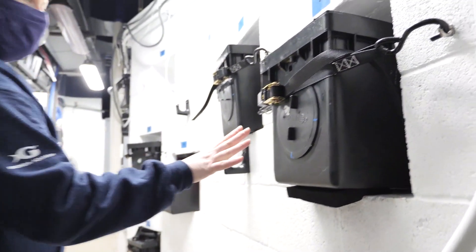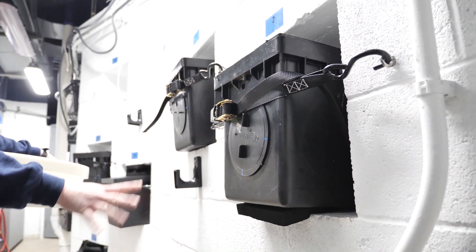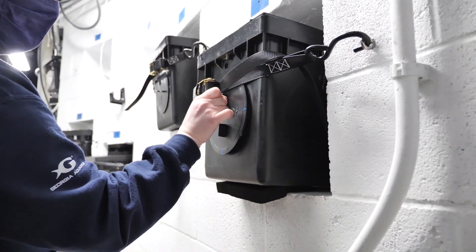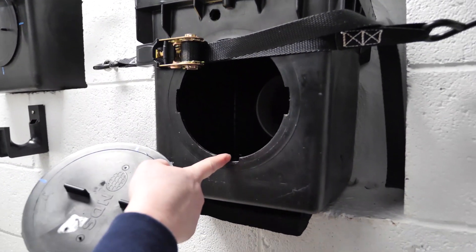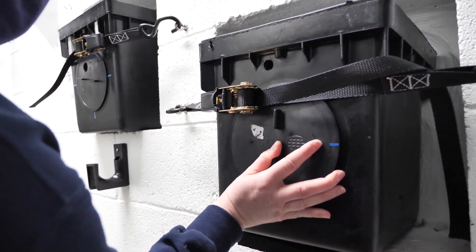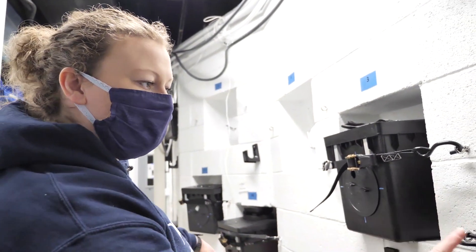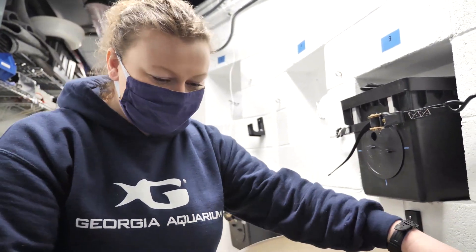These black boxes on the wall here are actually the nest boxes for the birds. They have these doors that come off, so when there is a bird in there — this one's currently closed — we can feed them, check on them, and see if they have eggs or chicks. These aren't always here; they're just here for nesting season. Now we're going to head out to the habitat and get started.